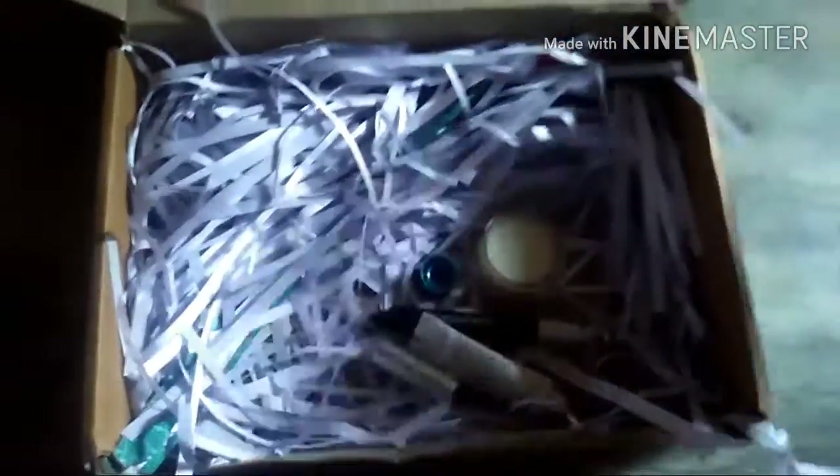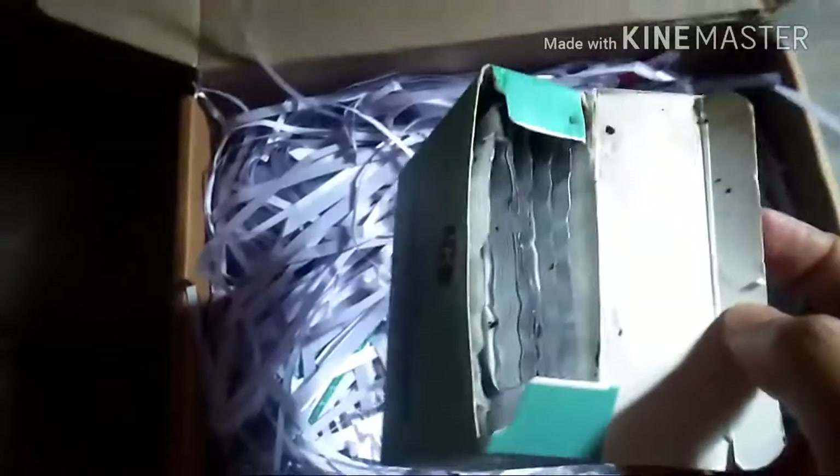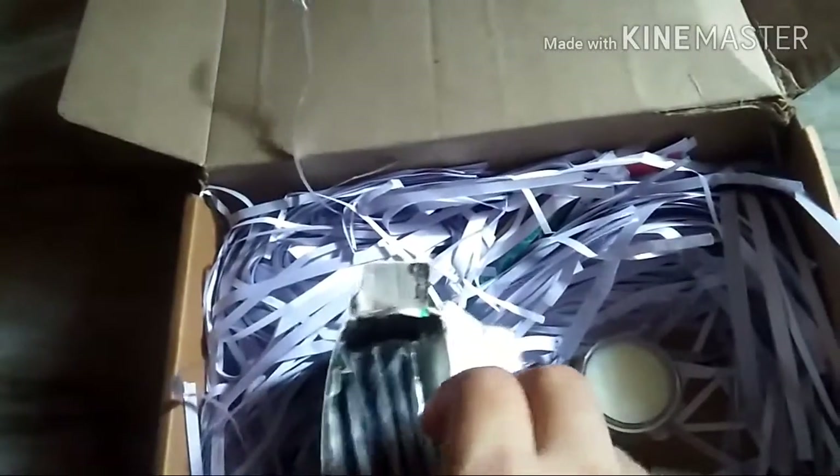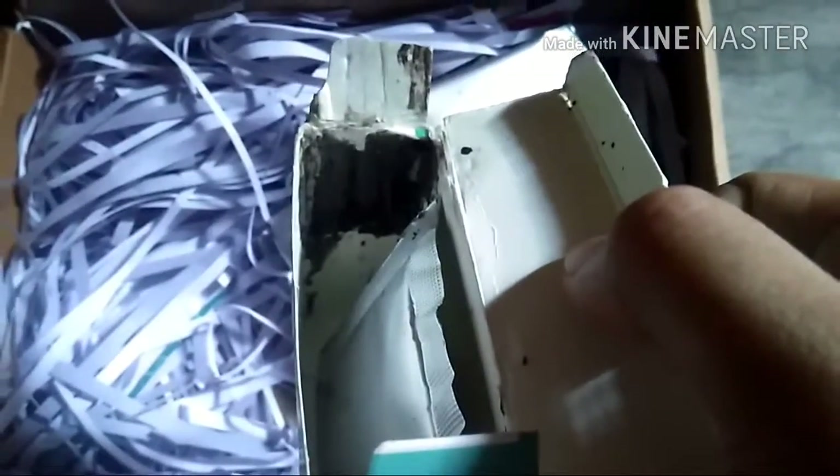Coming to the fourth product, the Sea Soul facial kit — which I was most looking forward to — the most expensive product in this kit was damaged. The mud pack specifically was leaked and it leaked into the entire box and onto the other sachets as well. I called customer care and they told me to send a mail with a photo of the damaged product and they will replace it, so I've kept it as is.